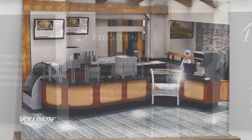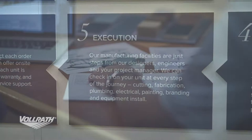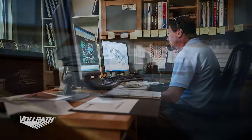Step five is the execution. You're also going to be assigned a project manager. Your project manager is your one point of contact for everything that's being designed, engineered, and created. He's going to be there under the same roof as the engineers.